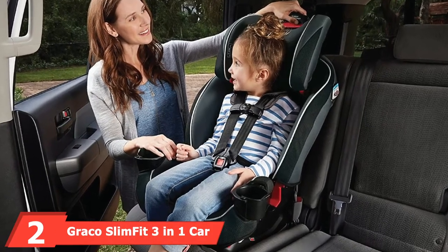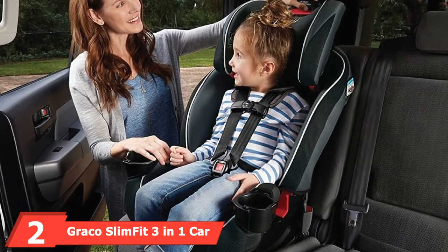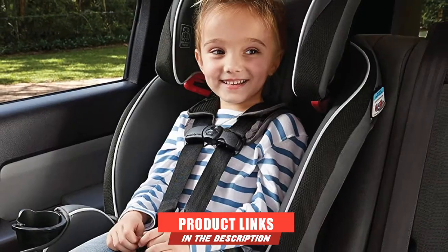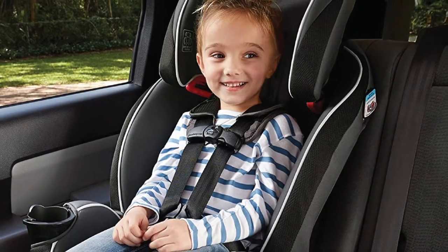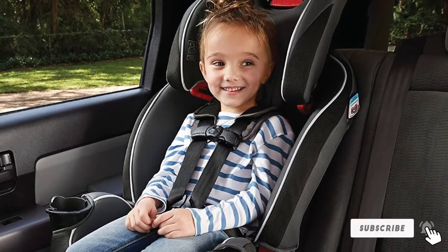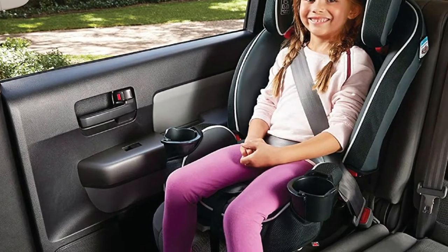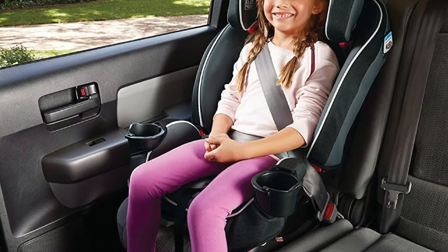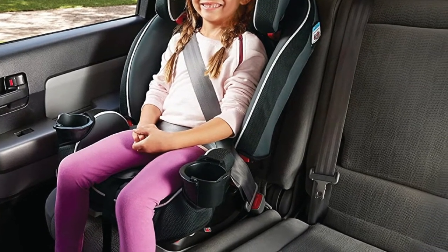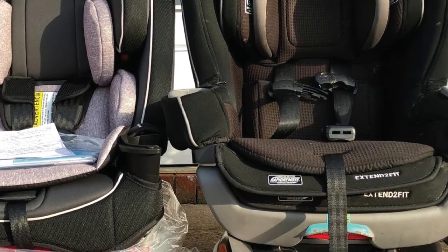Moving on to number two, we have the Graco SlimFit 3-in-1 Car Seat. With so many fantastic models, this brand is simply unavoidable. This time it's a 3-in-1 car seat version. 3-in-1 convertibles are very rare among compact car seats, mainly because they are usually bulkier as they accommodate kids up to 4 to 7 years. The seat is 16.25 inches deep, 25.5 inches high, and 19.75 inches wide.